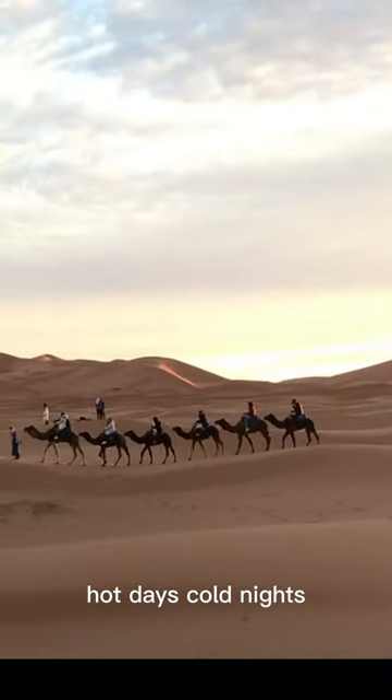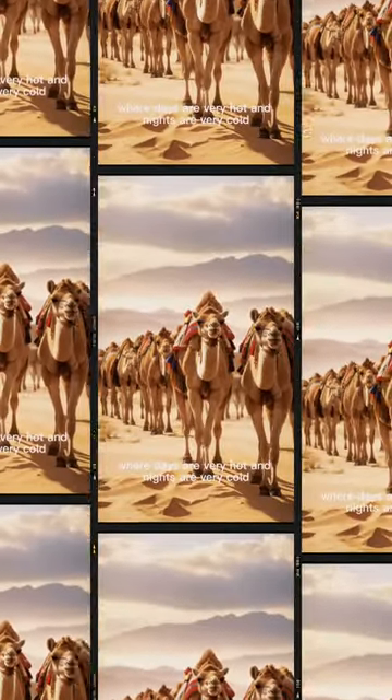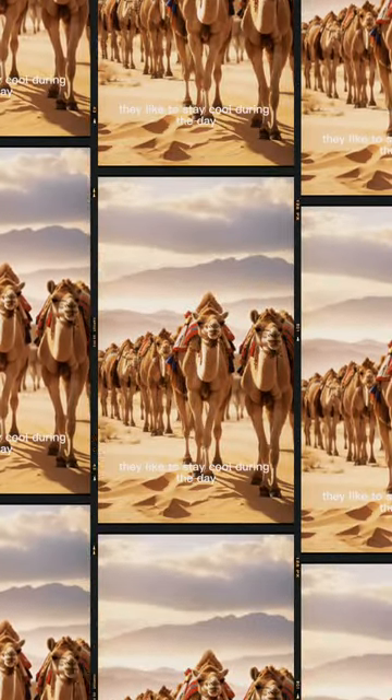Hot days, cold nights. Camels live in deserts where days are very hot and nights are very cold. They like to stay cool during the day and find food at night.